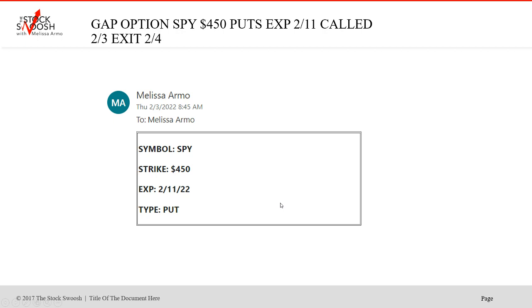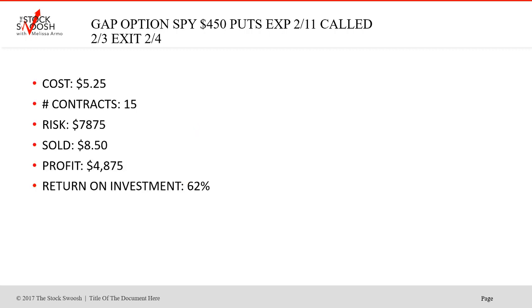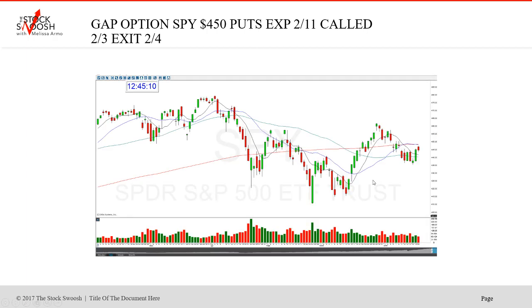SPY 450 puts, expired February 11. Called in the morning at 8:45 - this was a put. Cost $5.25, 15 contracts, risk $7,875, sold at $8.50, profit $4,875, return on investment 62%. Another winner. Beautiful move - this was the SPY on February 3rd, close to the gap down, fell. Get the drop, boom, out, done. We're looking for momentum - in a put it's selling, in a call it's buying.